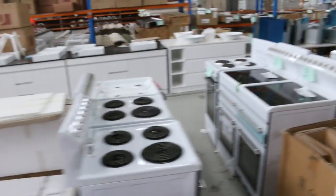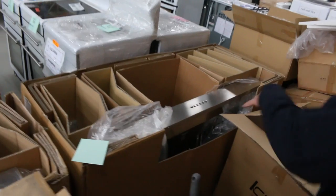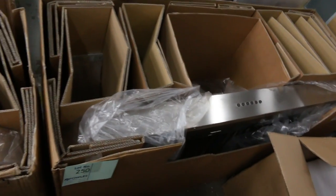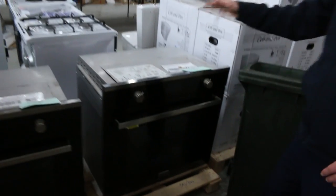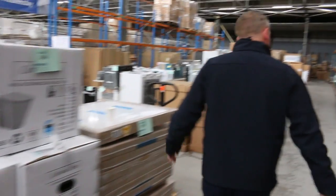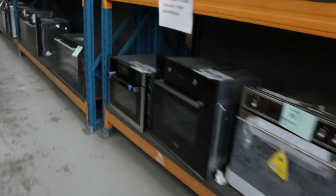We've got some pretty nice range hoods in as well — these are 1.5 meters long, big barbecue range hoods. Check your catalog, they'll be around lot 250. We've still got a couple of 76-centimeter ovens; last week they sold around the $600 mark. I'm expecting the same again — I'll open the bidding at $500 and we'll see how they go.